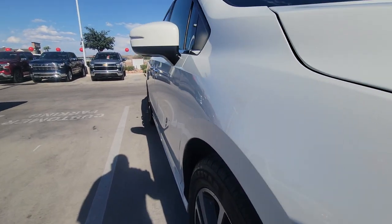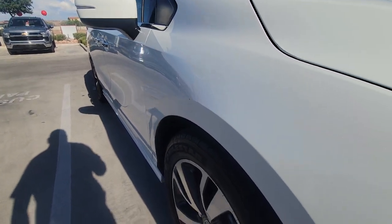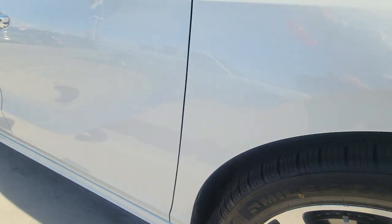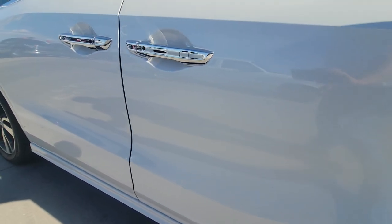Looking down the passenger side, everything looks good. Rims are all nice and clean, and there's good tread on the tires — looks like they're almost brand new. Everything looks good.